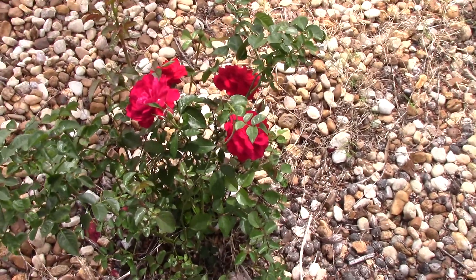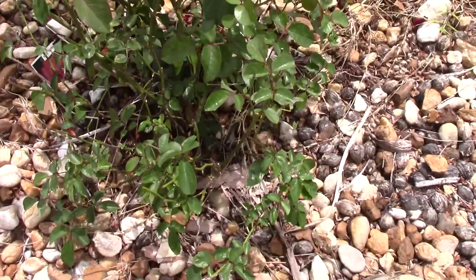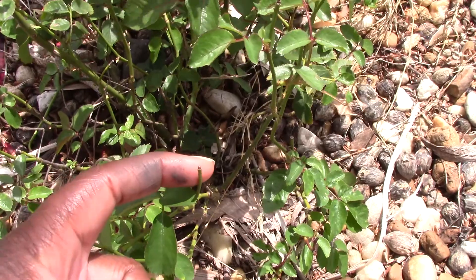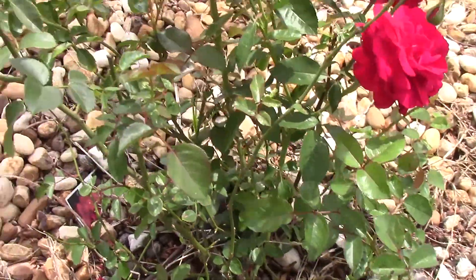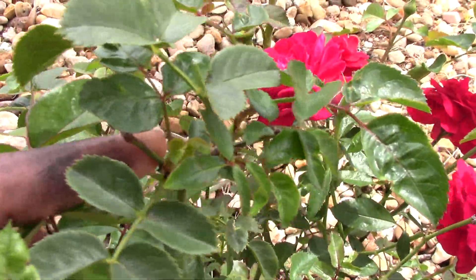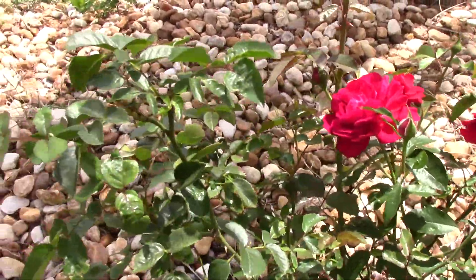One of the things I also do is, even though the rose is self-cleaning, if you guys can see right here — this is where an old rose had grown and I went ahead and snipped the top of that. You can also see that right here, and if you guys can see right there where I snipped...